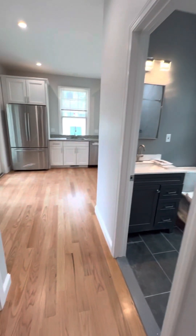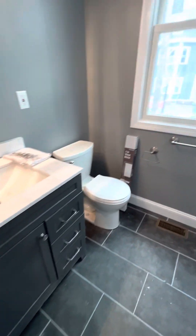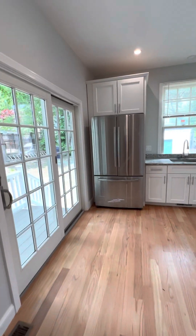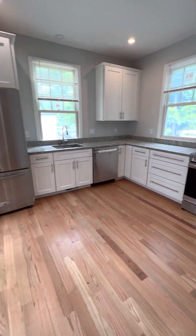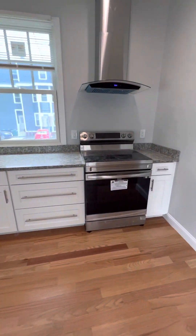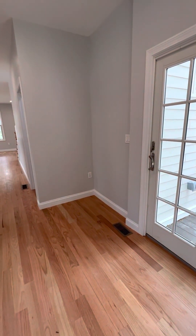Closet. Very renovated bathroom. I have a very updated kitchen, stainless steel appliances. Very large fridge — could even fit a table over here.